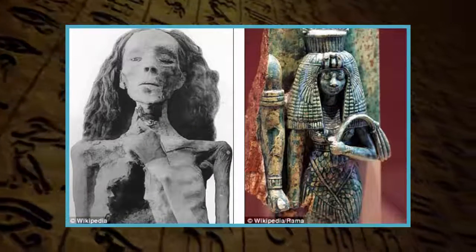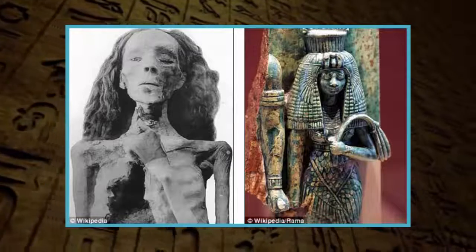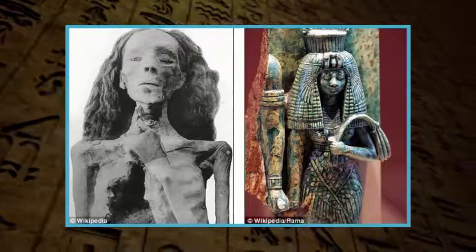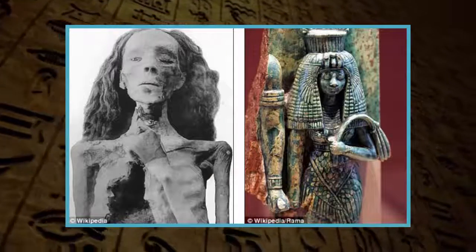The statues have managed to withstand the years, even after a devastating earthquake destroyed the temple, and the team says their discovery is of great technical, scientific, and archaeological value.